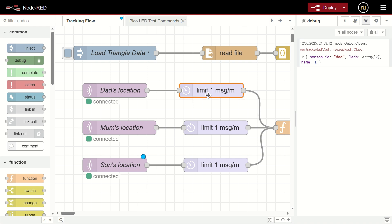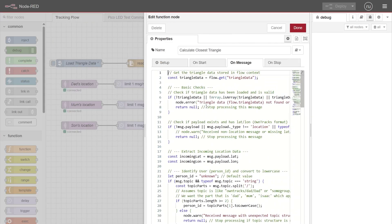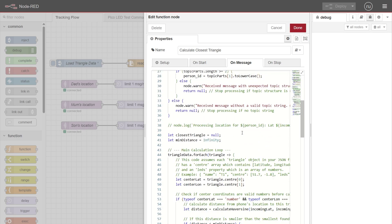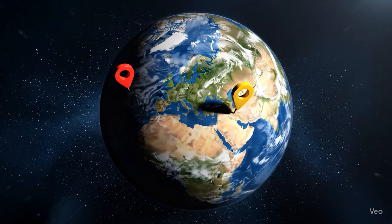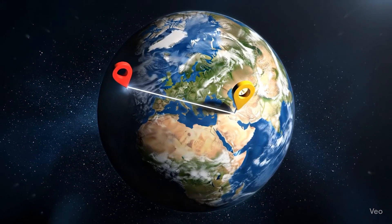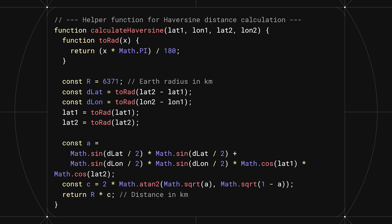To prevent the system from having a meltdown, Node-RED politely throttles the updates going to the Pico to no more than one per minute. The real number crunching happens in a Node-RED function. It takes the phone's location, figures out who it belongs to, and determines which LEDs need to change. This involves calculating the distance between two points on a sphere — a surprisingly tricky bit of geometry. This is where AI came in handy, offering up the elegant Haversine function, a far cry from the clumsy mess I would have cobbled together myself.